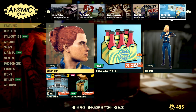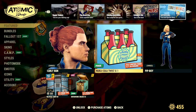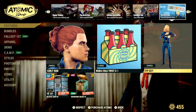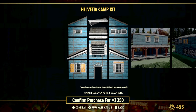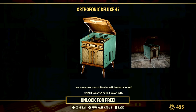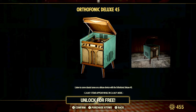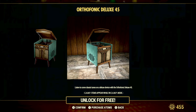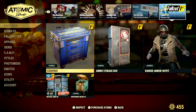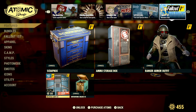In the free and special offers section, we're getting the return of the curly bun hairstyle, and today there's a free nuka cola twist for everybody. We also have the return of the pitboy emote for photo mode, and the Helvetia camp kit is coming back with a Fallout First discount for 350 atoms. This month's Fallout First free item is the orthophonic deluxe 45 — a decorative device to play classical tunes in your camp. Fallout First members also get the scrapbox, ammo storage box, ranger armor outfit, and all the associated discounts.